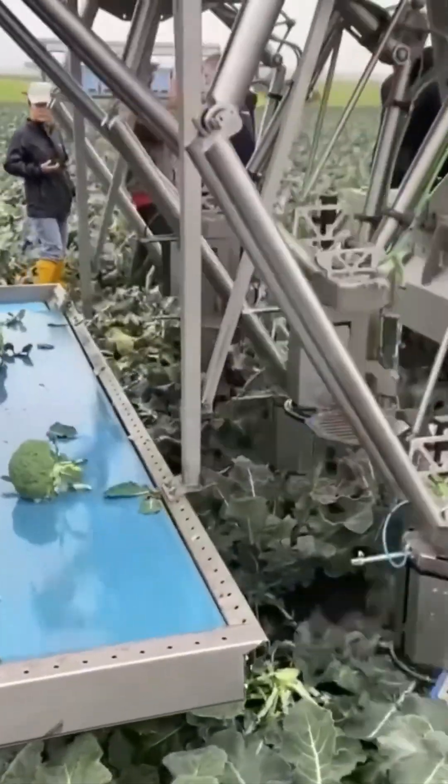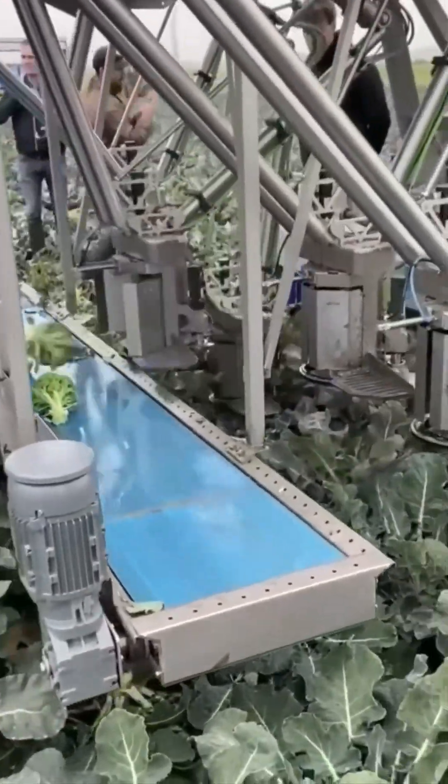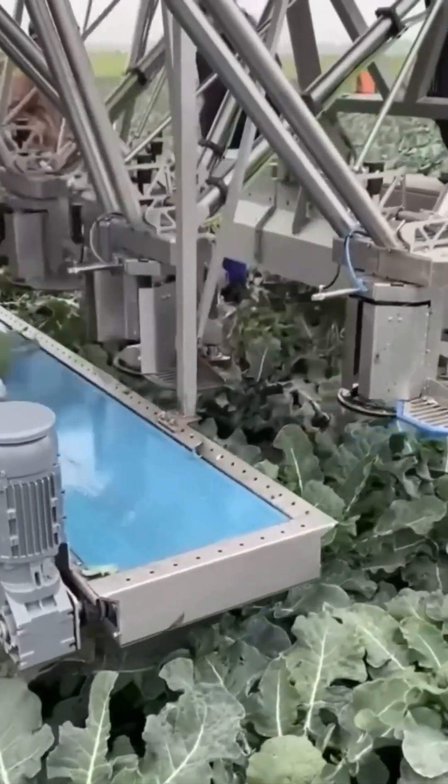Next, a vegetable harvesting machine. It plucks greens with such care you'd think it's a Michelin chef preparing a salad.